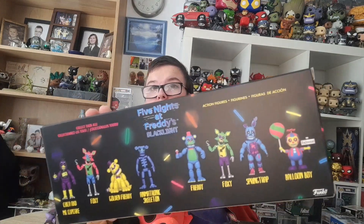There's another blacklight pack of Balloon Boy, Springtrap, Foxy, and Freddy — a different Foxy and Freddy. Funko really likes Foxy. And that's it, I guess.